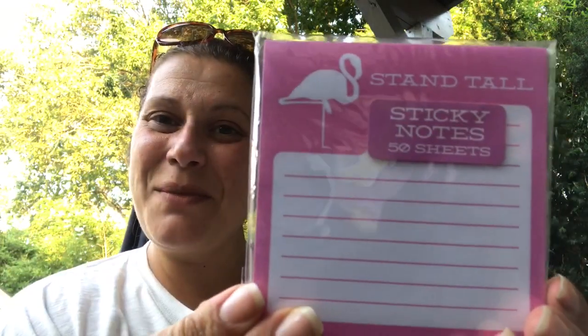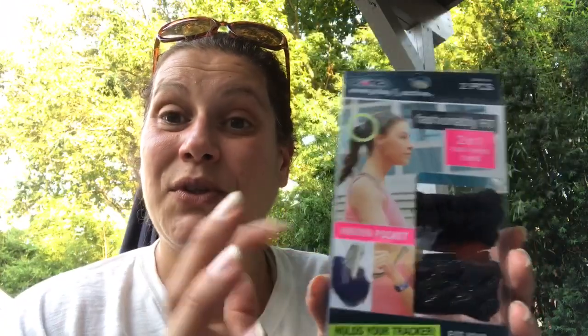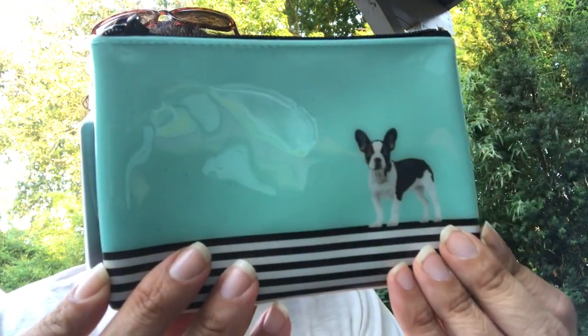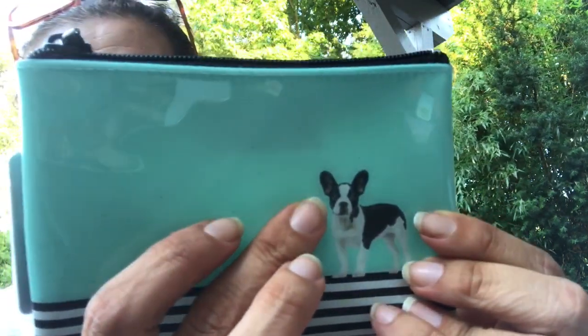She also included a flamingo notebook, flamingo sticky notes, and an ice cream eyeglass case. Then there are these Fit and Active scrunchie wristbands and hair ties - they have a secret pocket for your Fitbit, or you could put money or a key in there, it's really cool. And this adorable little pouch - somebody tell me in the comments, Frenchie or Boston? I think it's a Frenchie - the eyes aren't bugged out enough to be a Boston. This is so cute, I love this.